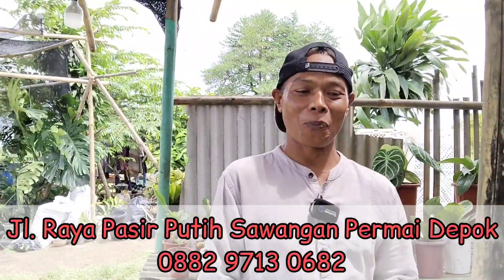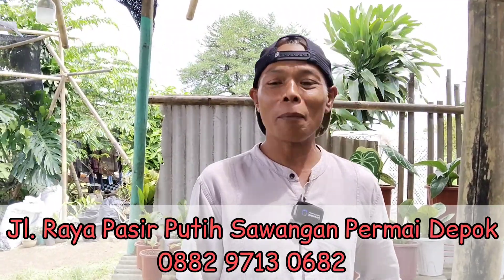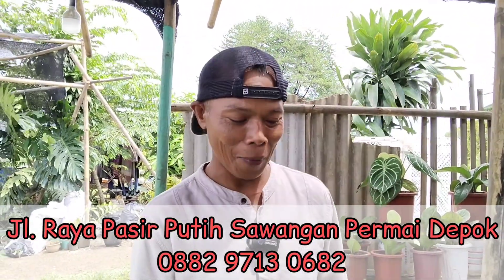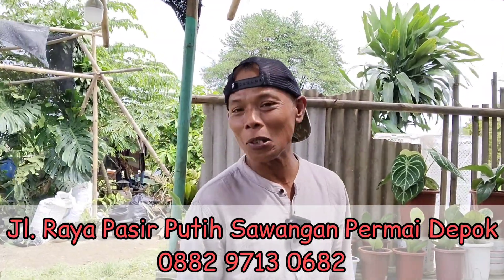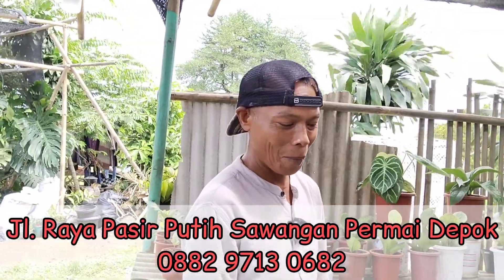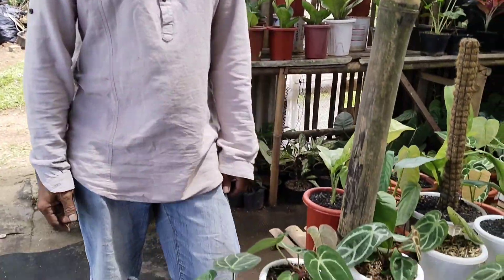Halo Bang Dede! Halo Teh. Gimana kabarnya? Alhamdulillah baik, sehat. Alhamdulillah kita berjumpa lagi. Ini Kuping Gajah lagi banyak nih. Banyak, ada B12, kayaknya paling banyak disini ya. Biasa aja, Kuping Gajah biasa, jadul-jadulan. Oke, kita update dari sini — dari Kuping Gajah nih Bang Dede.